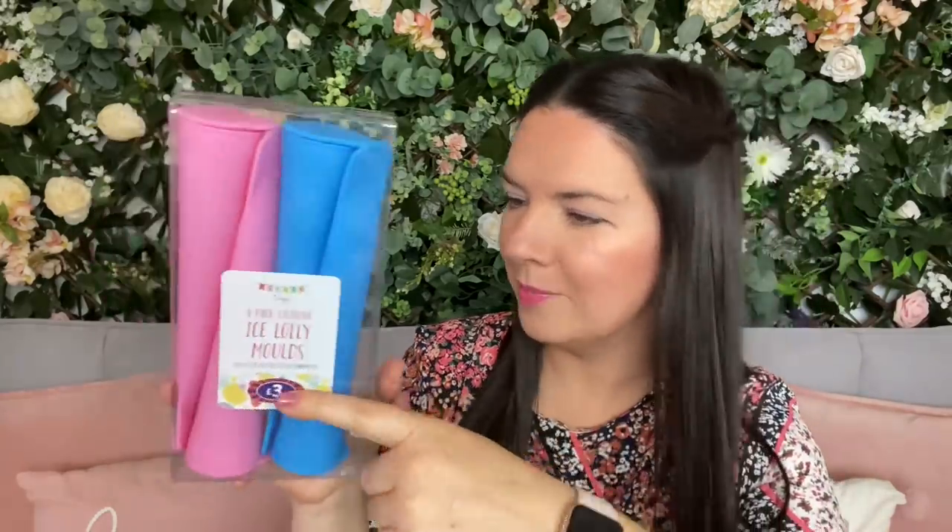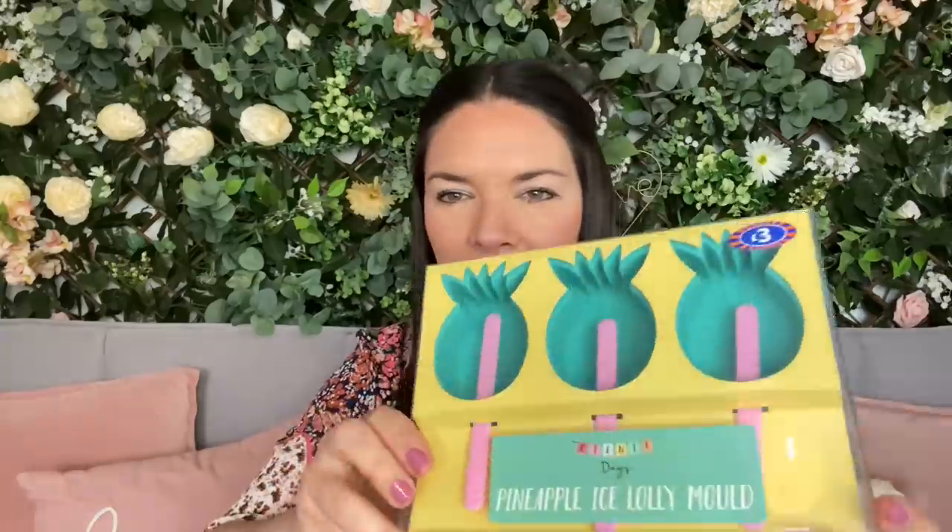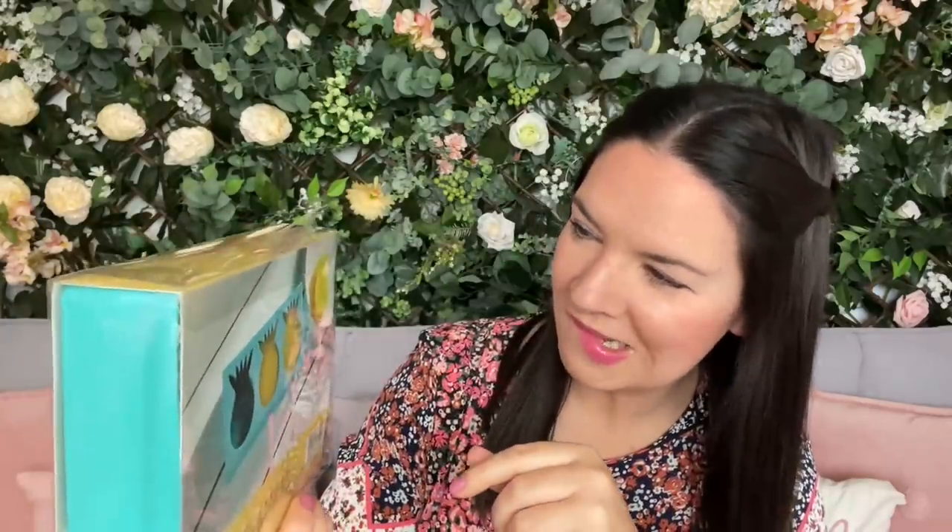They're from B&M originally, brand new. Car boot sales are brilliant for brand new things — people buy things, realise they didn't really want them, and sell them at car boot sales. You can also pick up a lot of gifts people received and didn't want. So these are a four-pack of silicone ice lolly molds, perfect for keeping cool on summer days. I also got from the same lady some pineapple ice lolly molds — three of those, 50p as well, originally three pounds from B&M.